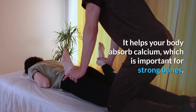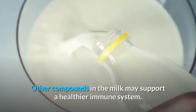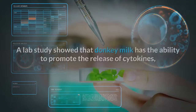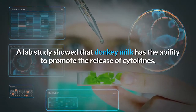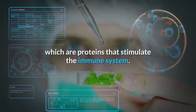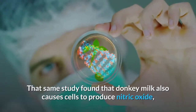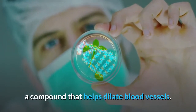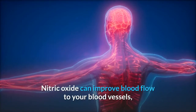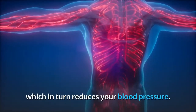Another important component of donkey milk is lactose, which helps your body absorb calcium — important for strong bones. Other compounds in the milk may support a healthier immune system. A lab study showed that donkey milk can promote the release of cytokines, proteins that stimulate the immune system. That same study found that donkey milk also causes cells to produce nitric oxide, a compound that helps dilate blood vessels, improving blood flow and reducing blood pressure.